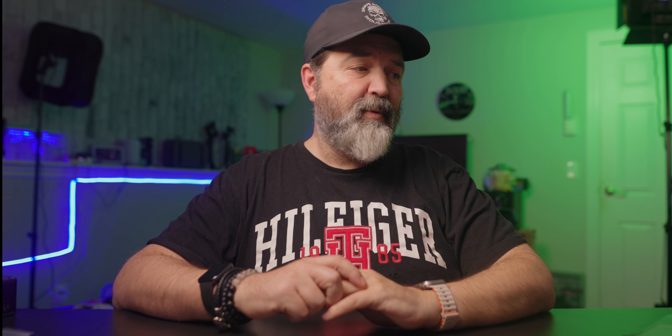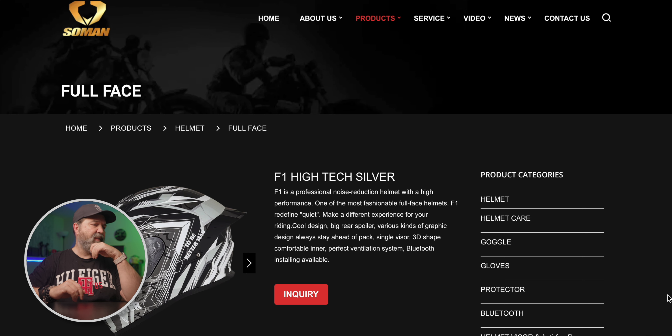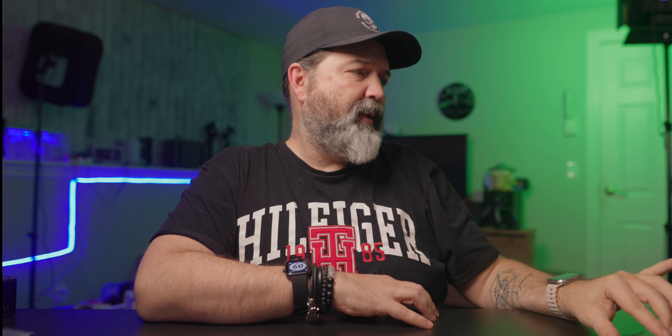They say it's a professional noise reduction helmet with high performance, and it's one of the most fashionable full face helmets - because that's important. The F1 redefines quiet and makes it a different experience for your riding. Cool design, big rear spoiler, various kinds of graphics. It does have spots for Bluetooth installing, so I'm guessing it just means that it has speaker pockets.